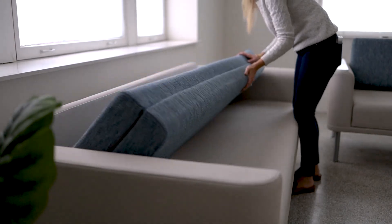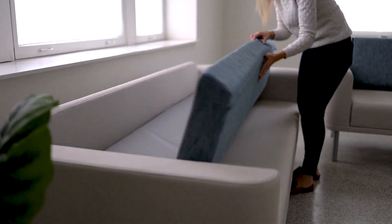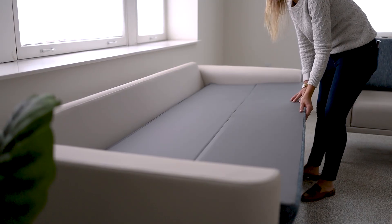At Stance, our mission is improving lives by design, ensuring comfort for everyone in healthcare. Podium's versatility extends beyond patient spaces to staff respite areas, providing healthcare professionals with a comfortable space to recharge and prioritize their own well-being.